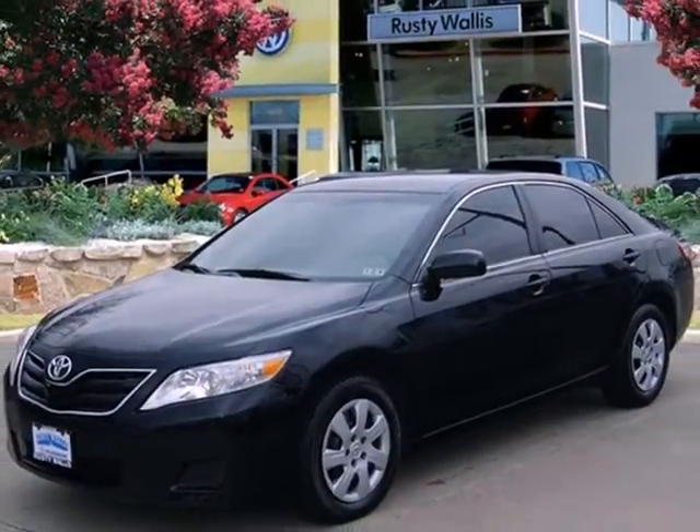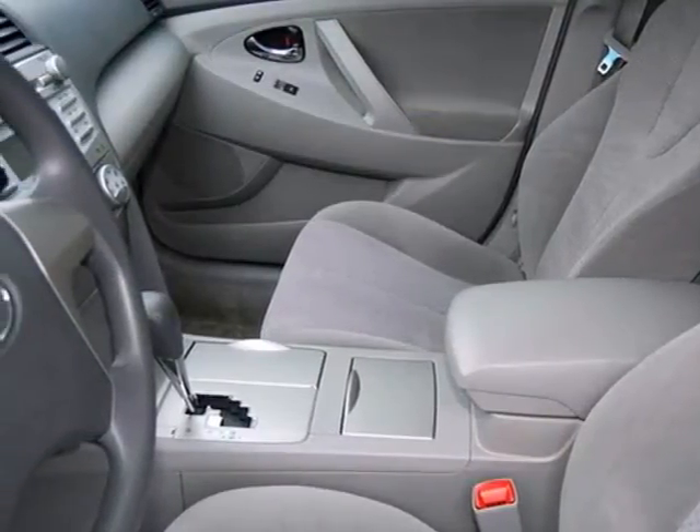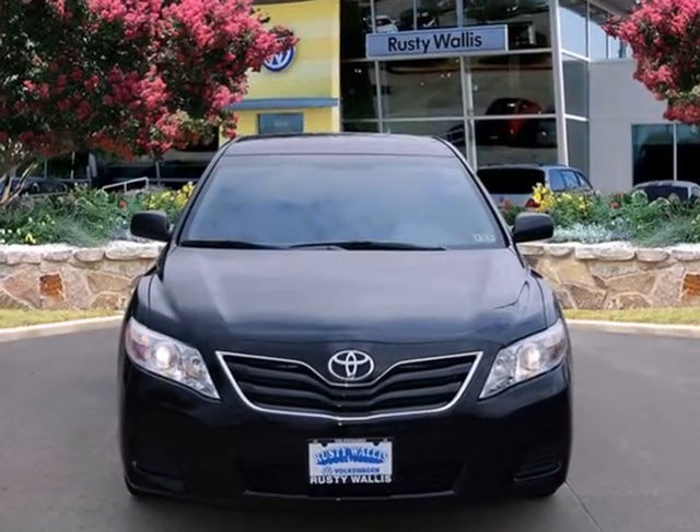A practical smart choice with the lowest cost to own in its class, there's good reason the Camry is a perennial favorite. Come on in today and take this one for a test drive.